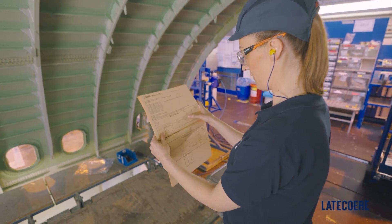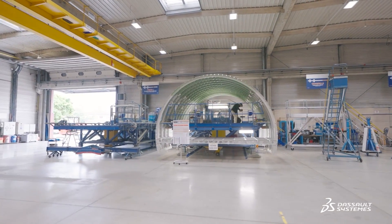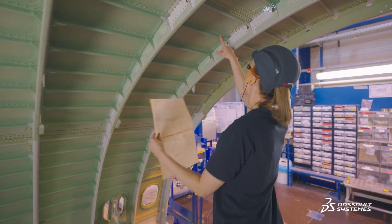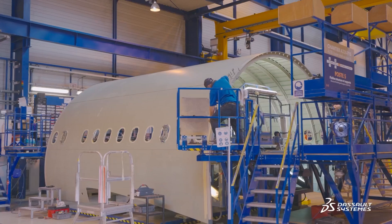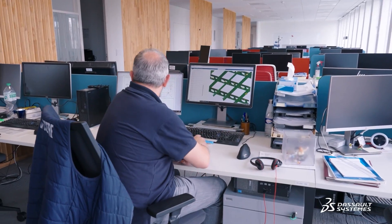The inspection time for a complete aircraft is approximately 150 hours. I have three full-time inspectors to control four aircraft per month. They have to inspect each of the 500 brackets that a structure can have. The major risk related to a quality defect is the safety of the product we're going to deliver, so we must ensure that what we install is compliant and meets our client standards and requirements.